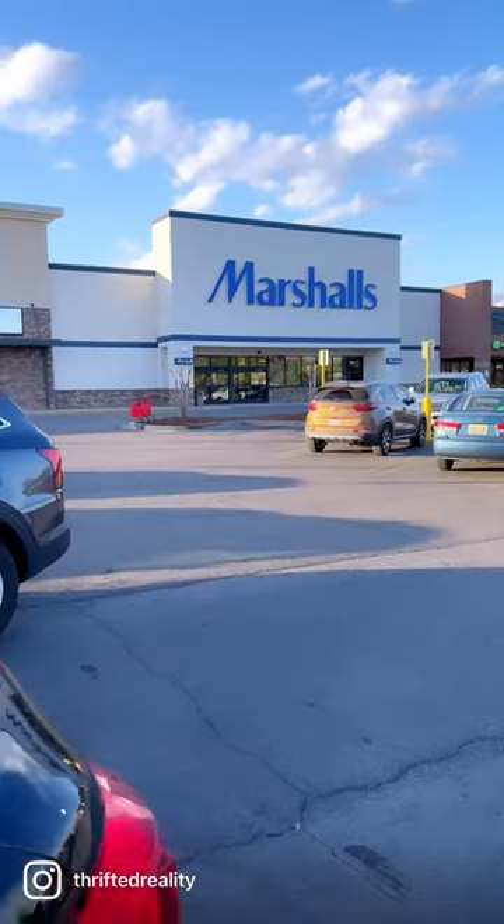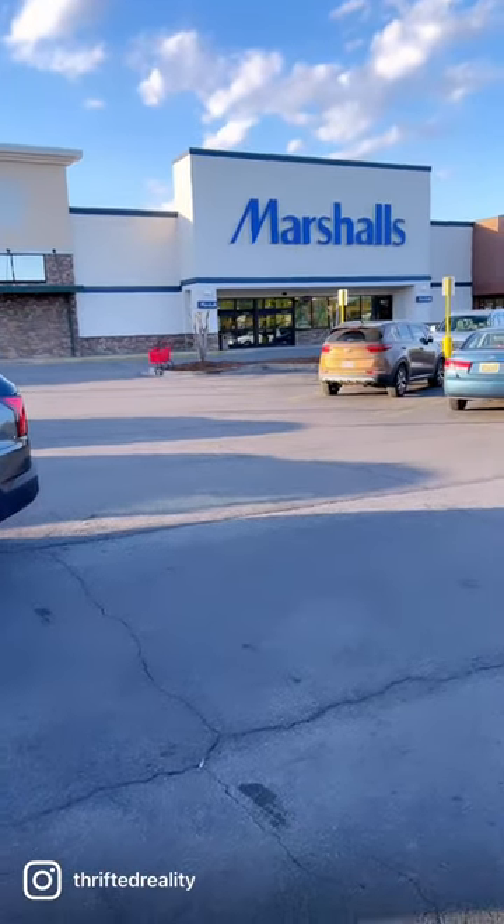Ayesha told y'all to go down to TJ Maxx. I'm telling you to run to Marshalls, whichever one you come to first.